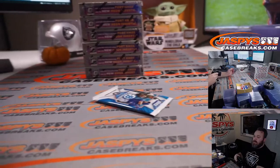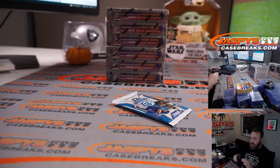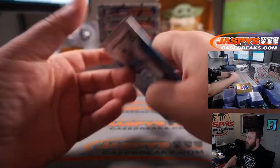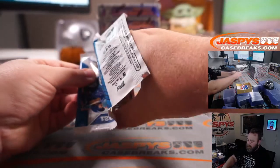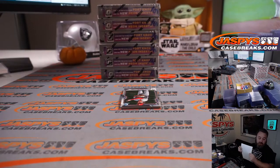And here's our pack. Bowman Chrome Lights is highlighted by the mini diamond parallels that are in there.